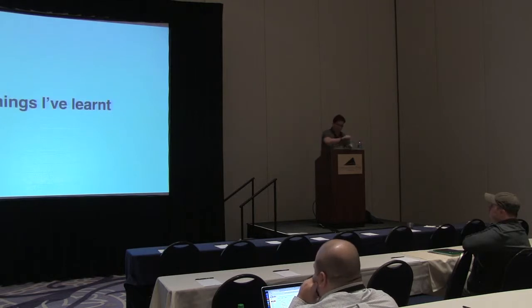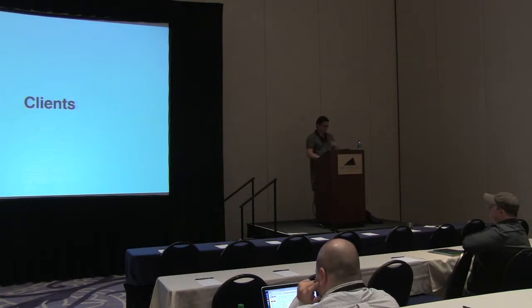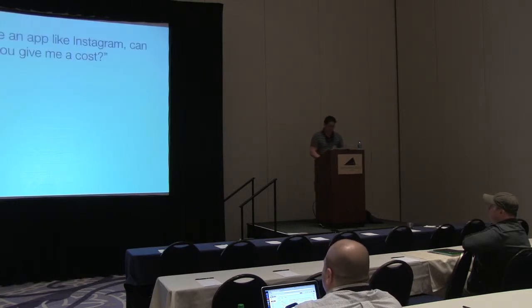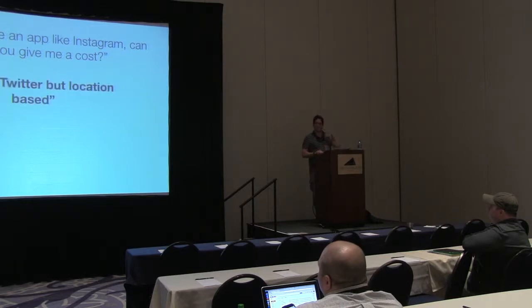So things I've learnt and I'm still learning. First thing: clients. They all start somewhere, and usually with an inquiry. These are some real inquiries I've received: 'We'd like an app like Instagram — can you price it? Can you give me a timescale?'